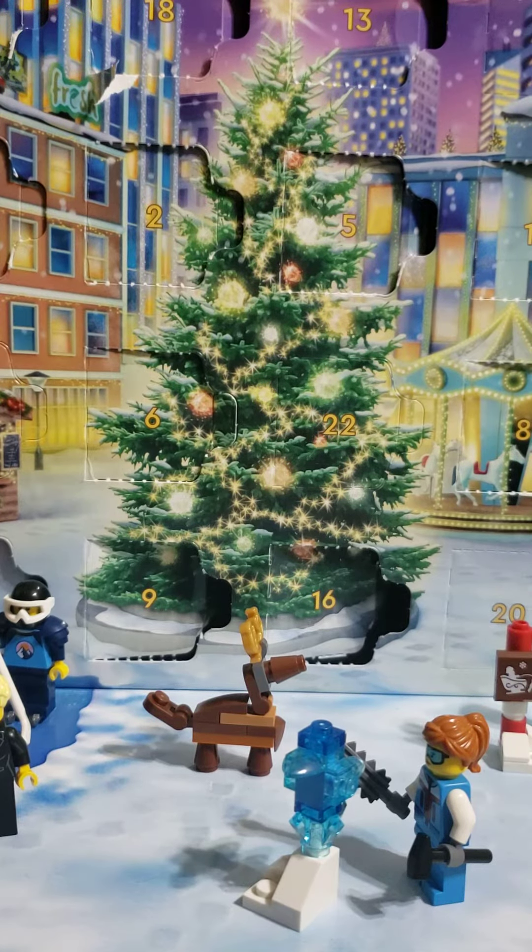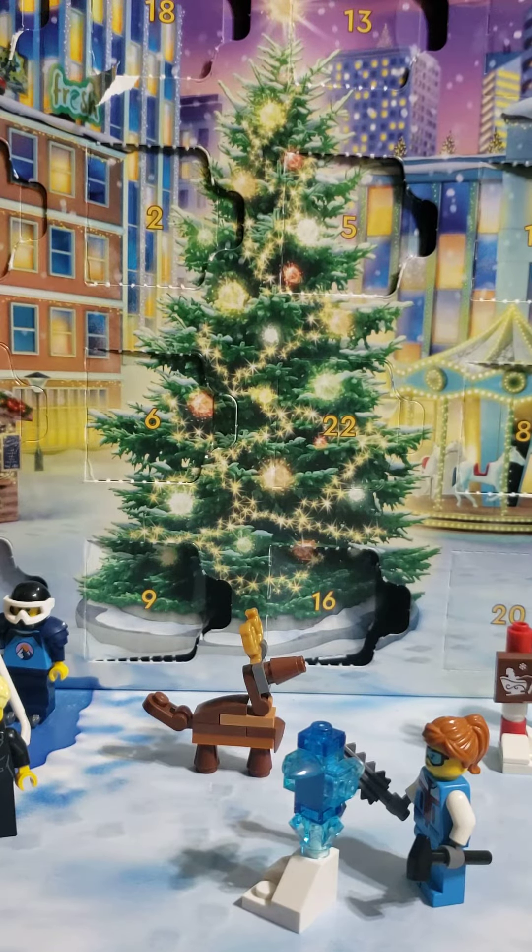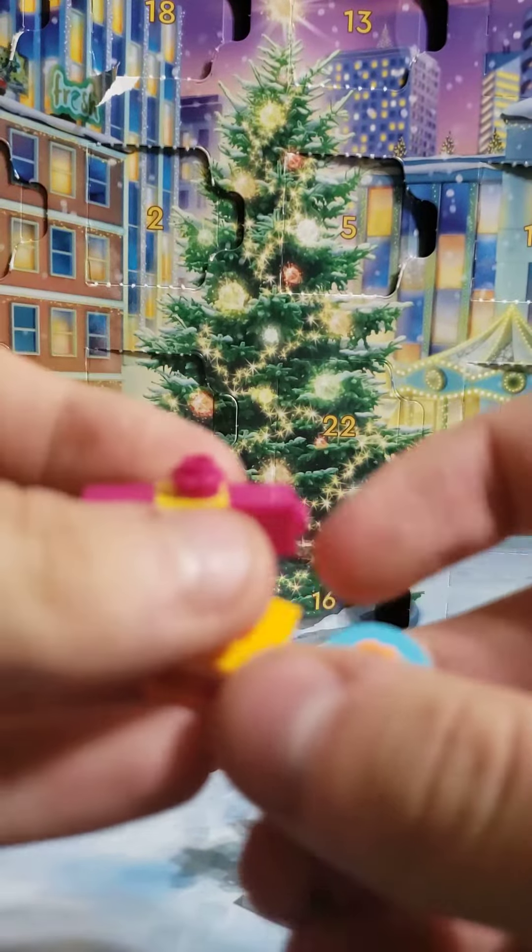Hello everyone, welcome to day 19 of the LEGO Christmas calendar. Yesterday we had these three presents. Let's see what we get for today.